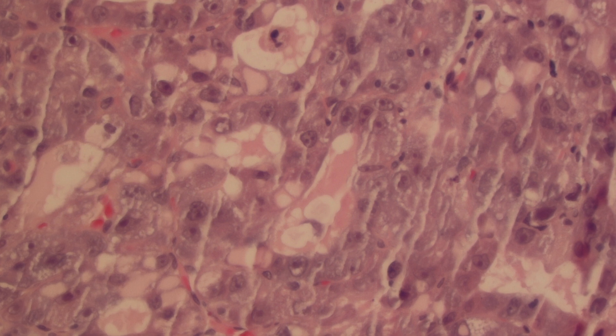The final diagnosis is moderately differentiated hepatocellular carcinoma. Remember: 1 in 10 patients with cirrhosis develop hepatocellular carcinoma. We'll see you next time!